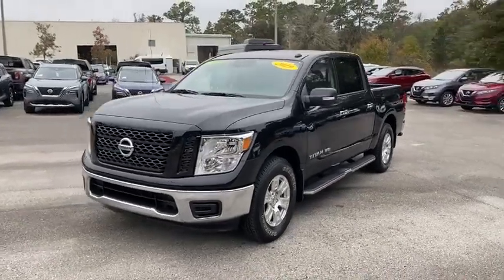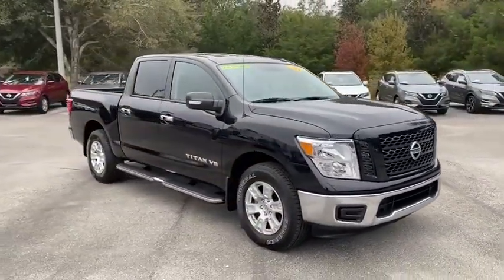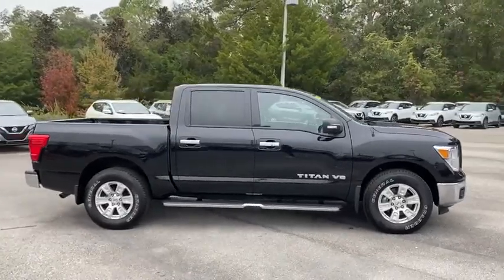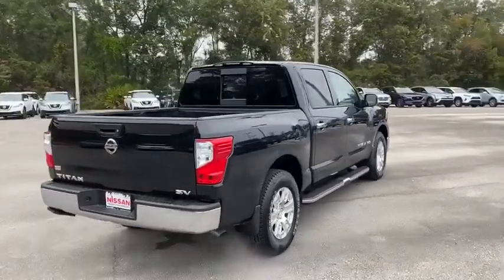Look no further than the 2019 Nissan Titan. This vehicle still has fewer than 5,000 miles on the clock, so it won't last long. Get the job done right with this mighty Titan. Full-size strength meshes with interior refinement and the latest tech to give you the edge in all your endeavors.